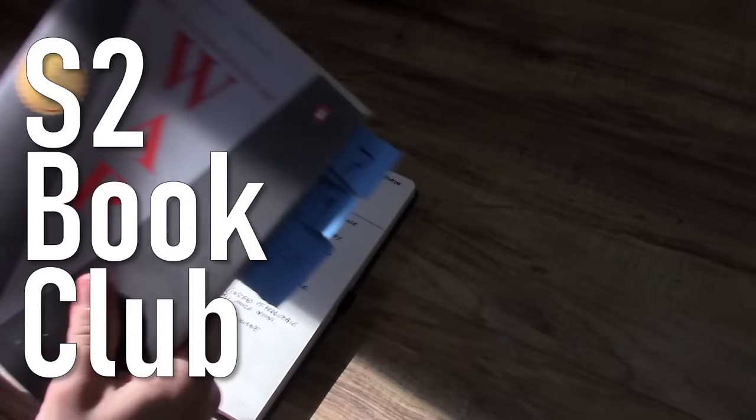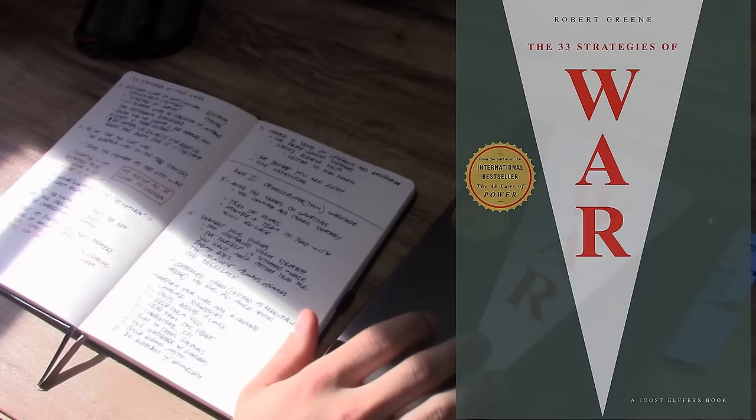Hello again everyone and welcome back to the Underground. Today we're going to continue our book club by taking a look at our latest entry, The 33 Strategies of War by Robert Greene.